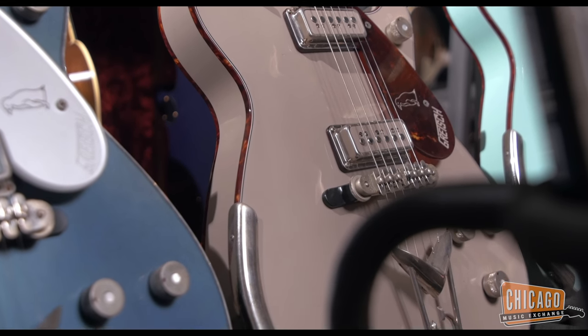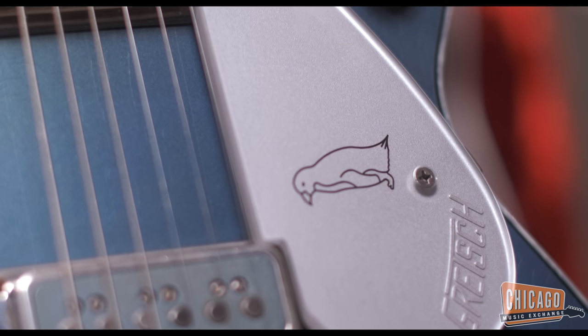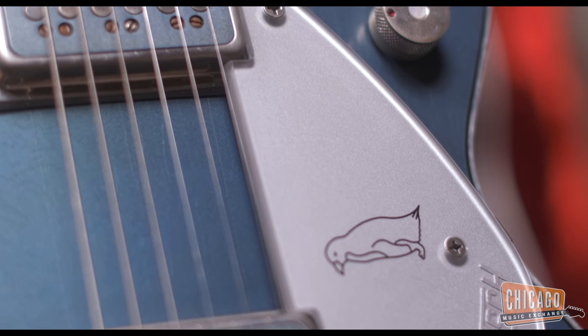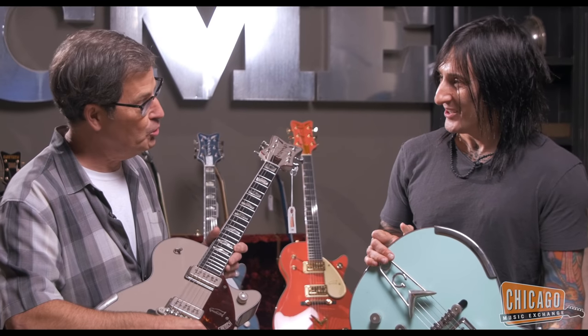We had Stephen Stills' White Falcon — the Buffalo Springfield White Falcon — in the show. It had G-arrow jewel knobs, and from that one knob we were able to get all three styles of knobs: the jewel, the G-jewel arrow, and the arrow jewel.